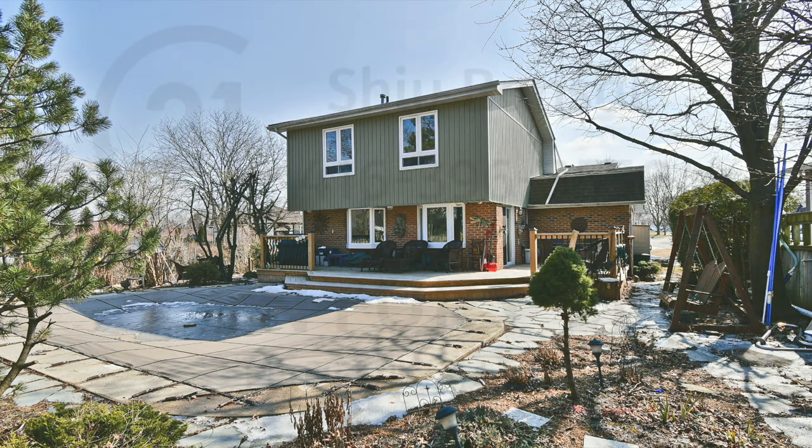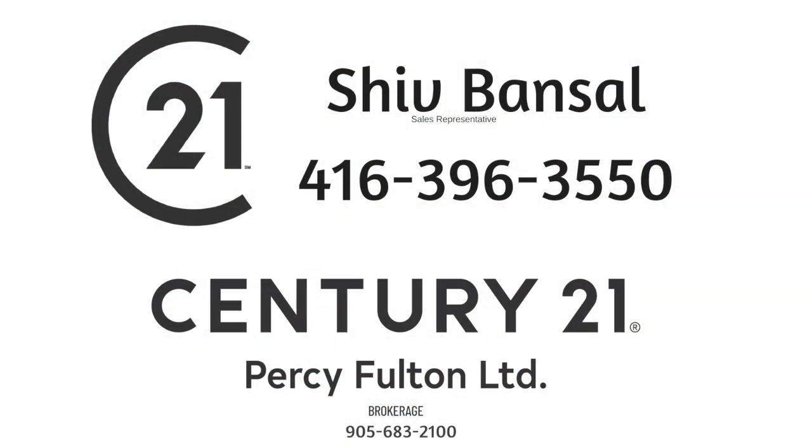Thinking of selling or buying? Call Shiv Bansal at 416-704-7448.